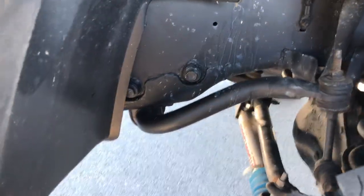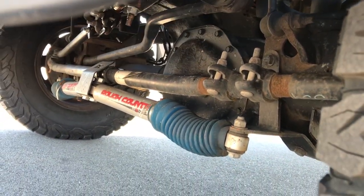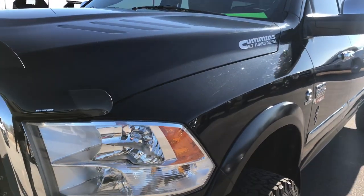It has a Rough Country lift kit, and that's in really nice shape too. Brilliant Black Pearl is the color.